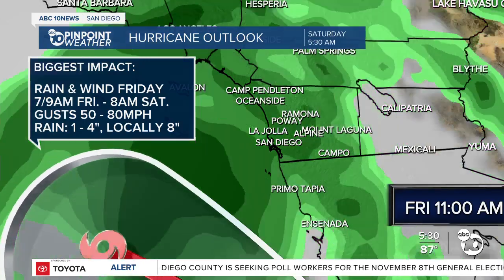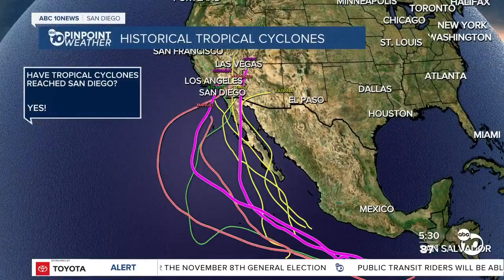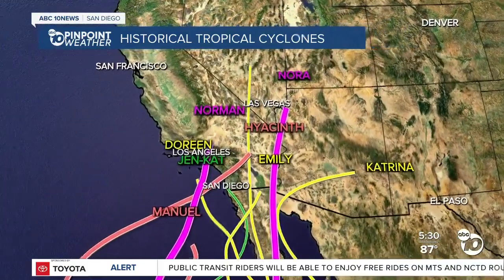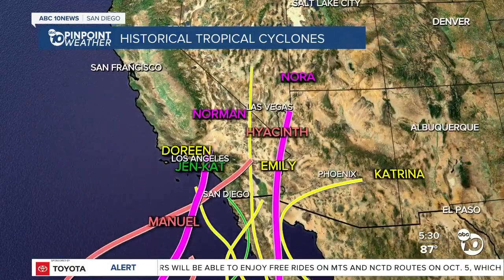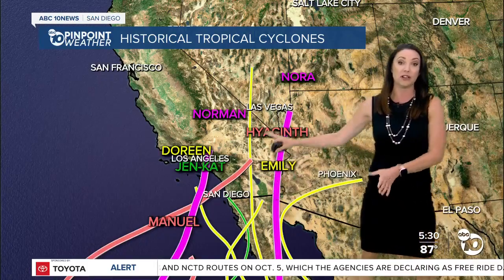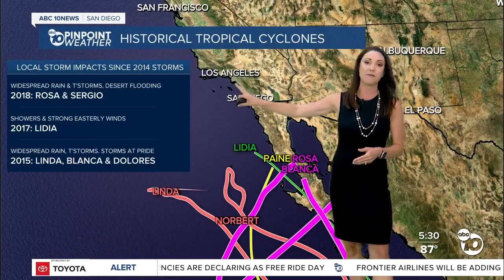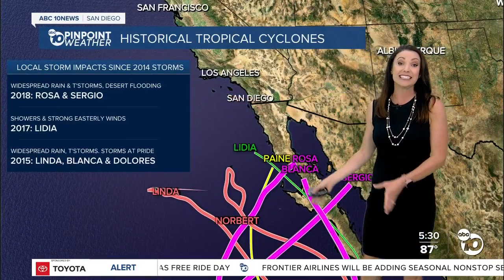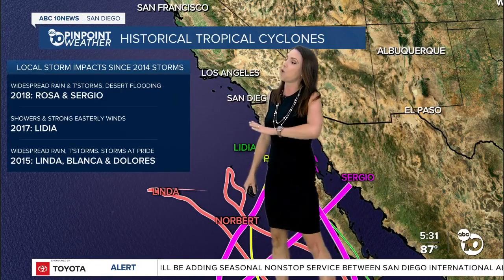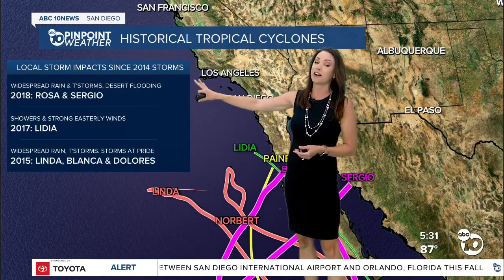Have we seen a hurricane or a tropical cyclone here in San Diego in the past? Yes, we have. These are the historical tracks of several hurricanes and tropical storms — the bigger the line, the stronger the storm — that actually had the center of the low-pressure system roll into Southern California. But in more recent years, within the last 10 years, we've actually been impacted by several storms that didn't even reach us. In 2018, Rosa and Sergio brought widespread rain and a lot of thunderstorm activity, and just like we expect with Kay, a lot of desert flooding.